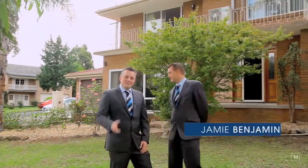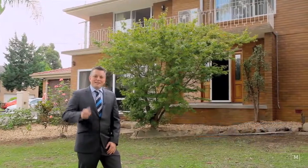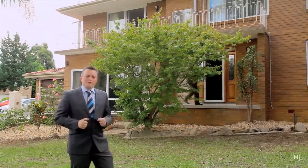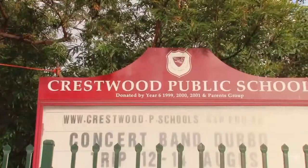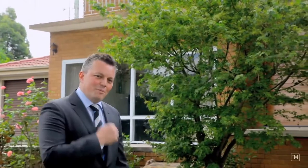Hi, I'm Andrew Drain from Harcourt Seals Living. This is Jamie Benjamin and we have a treat for you today — nestled on a 961 square metre block of land in the heart of Crestwood, within walking distance of some of the best schools that Baulkham Hills has to offer. Let's go and see what's happened to Jamie — follow me.